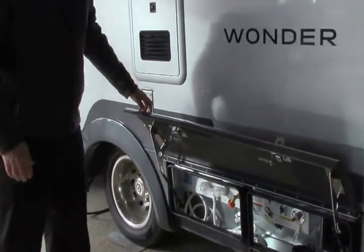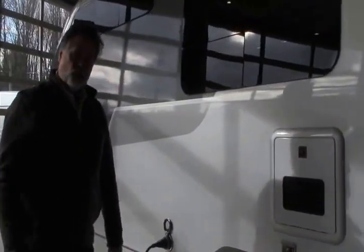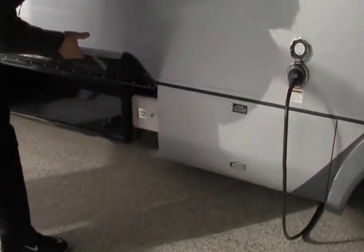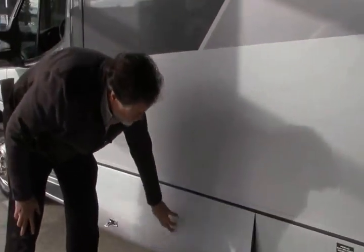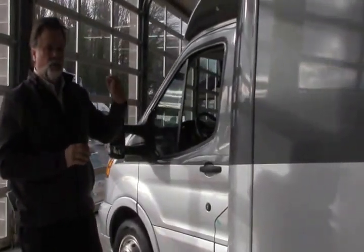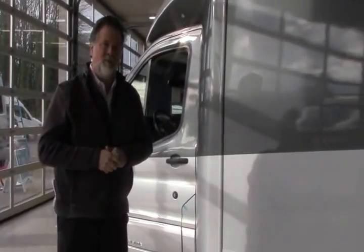This particular one comes with a macerator system. Leisure Travel has a wonderful, about a 30-minute video on their website that'll give you a lot of the details on the coach. Power is plugged in here, and you have a very large storage compartment here on the side. This here is where your propane is located. So that kind of gives you a good look at the outside — again, this is in graphite silver, the new Wonder from Leisure Travel. Now let's go inside and see the floor plan.